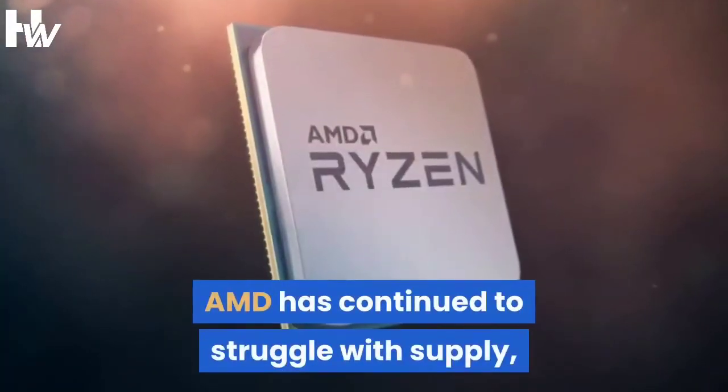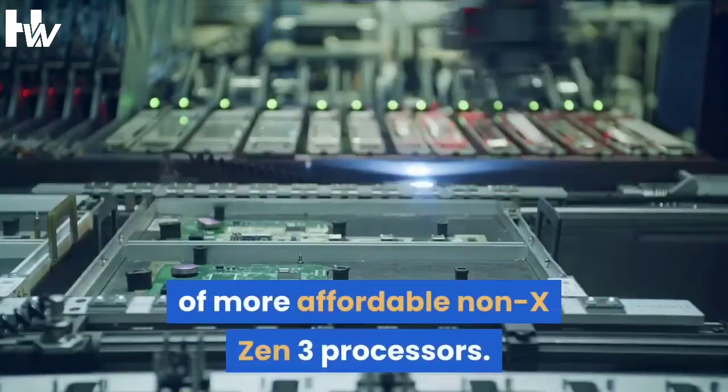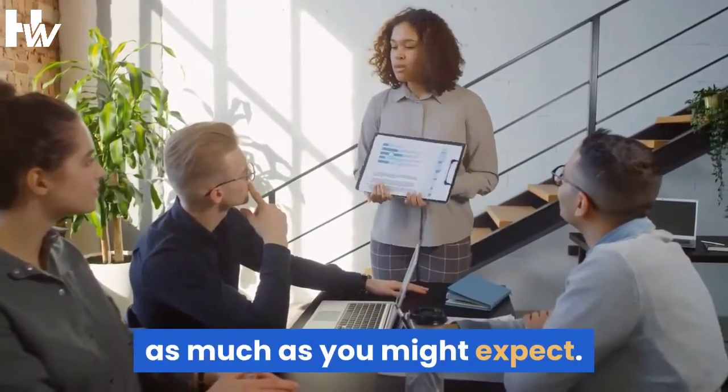AMD has continued to struggle with supply, which has possibly delayed the introduction of more affordable non-X Zen 3 processors. It's not great for value Ryzen parts, though that doesn't appear to be affecting sales as much as you might expect.